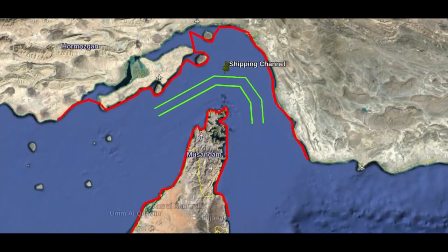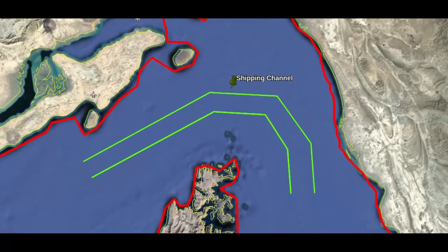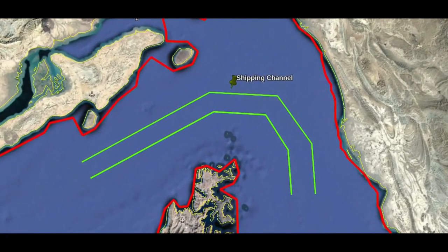Currently, ships can travel through a channel only 6 miles wide using traffic separation scheme rules, where inbound and outbound ships use different lanes.